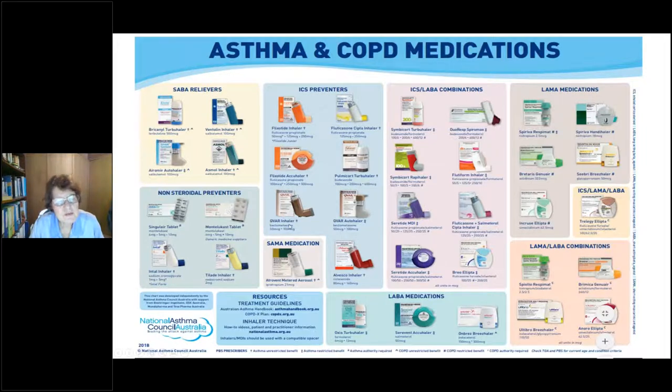Then we've got QVAR, which is beclometasone — note that spelling is now beclometasone with international harmonisation. It comes in the QVAR Autohaler and Metadose Inhaler. You've also got Pulmicort, which is budesonide — the same ingredient as in Symbicort but as a standalone ICS. And then Alvesco at the bottom, which is a prodrug converted and metabolised in the lungs to desmethyl ciclesonide. It's less irritant and useful for people who get a cough from an inhaled corticosteroid. The only concern is there's no combination product with it — so you'd need your Oxis or Serevent alongside.